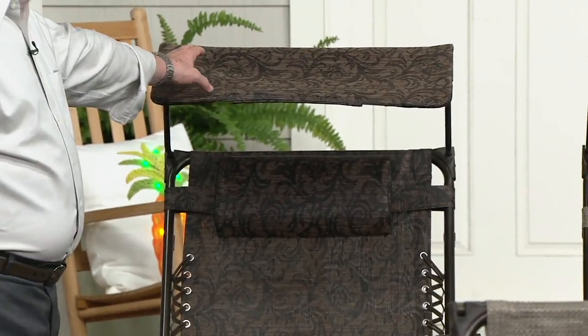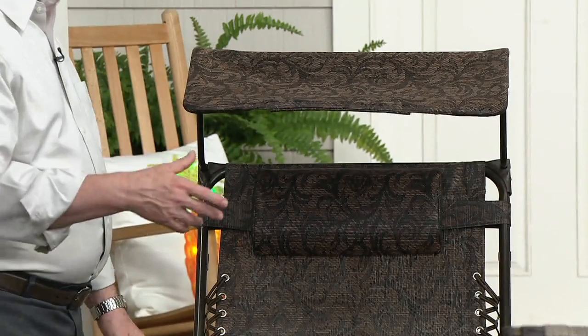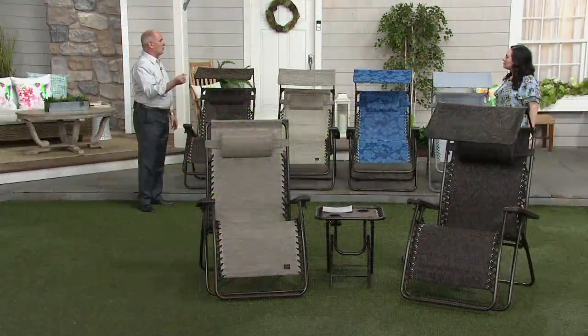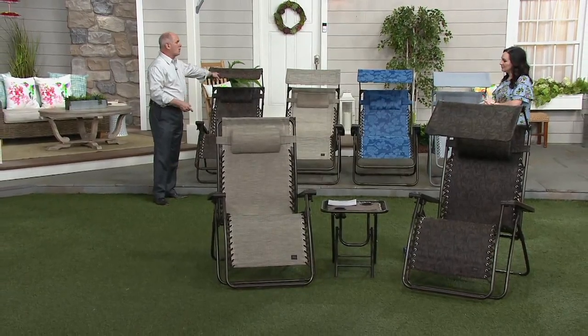I had nothing on the back deck in the Jacquard color at all. Our patio umbrella is that Tuscan orange, and this worked great with the Tuscan.